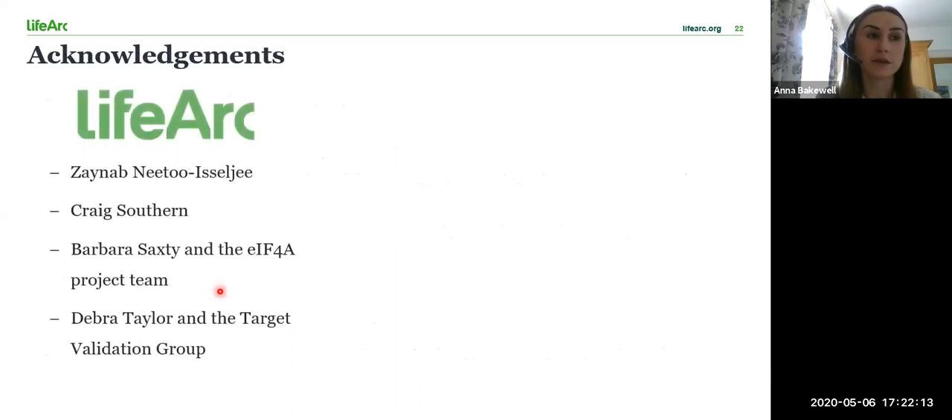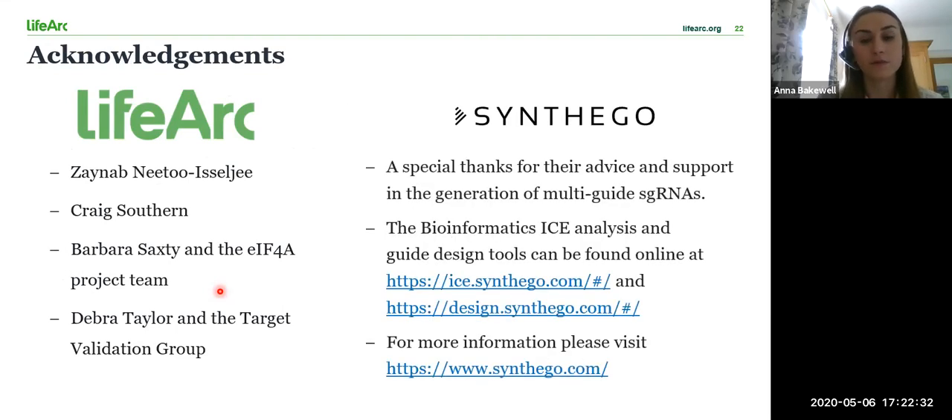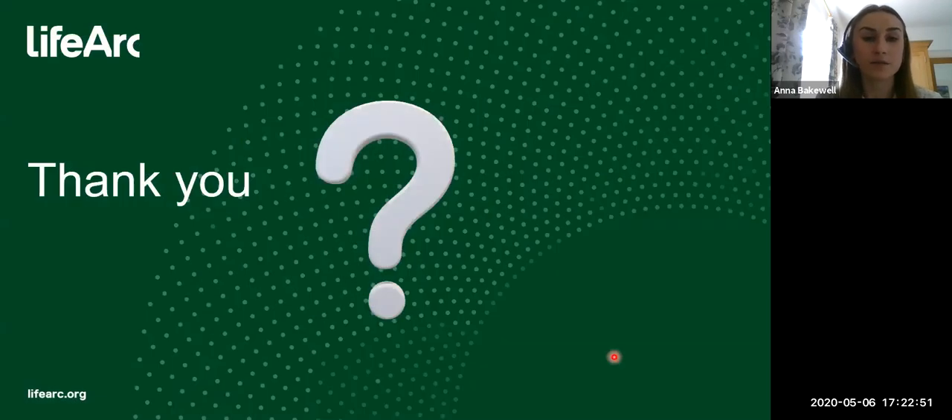I'd like to give special thanks to my supervisor Zainab for all the support she's given me on my placement year so far, as well as my team manager Craig. I'd also like to thank the other members of the project team at LifeArc and the entire target validation group. Finally, I'd like to thank Synthego for the advice and support they have provided, particularly with helping design the multi-guides as well as the use of their ICE analysis tool, which can be found on their website under bioinformatics. Thank you for listening and I'll accept any questions.